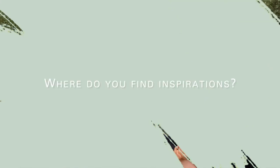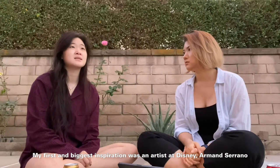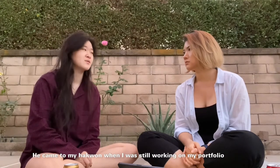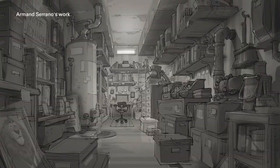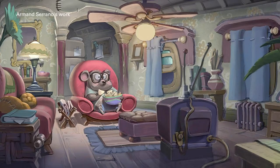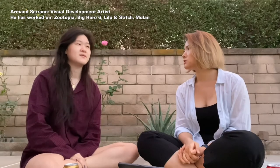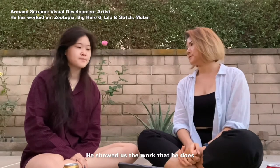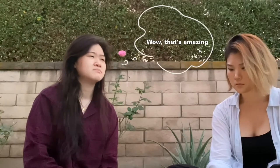So as a background designer, where do you find your inspiration? That's a great question — it's a really hard one. I guess my first and biggest inspiration was an artist at Disney. His name is Armin Serrano. He came to my Hagwon when I was still working on my portfolio. Because he works for Features, he doesn't do background design specifically — he's a vis-dev artist. He showed us the work that he does, did a little demo, and I was like, wow, that's amazing. I want to do that.